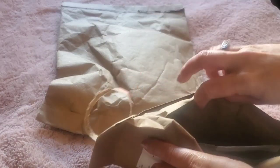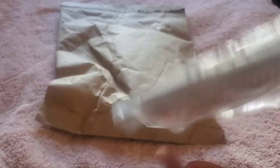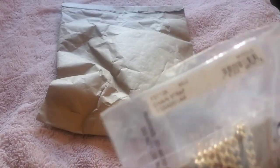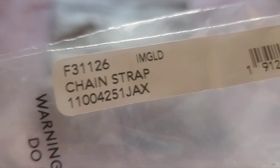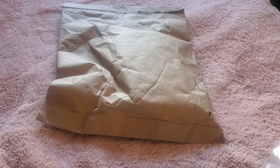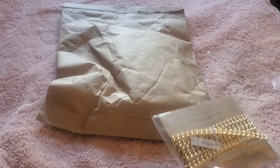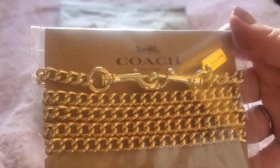We will start with the accessory because I already have the envelope open. It is the little Coach chain strap, and it's in gold. It's just a little chain strap to use for other bags. I can always use one — I don't always want to use like a Felici-style chain. I want something a little bit heavier but still small for some crossbodies.